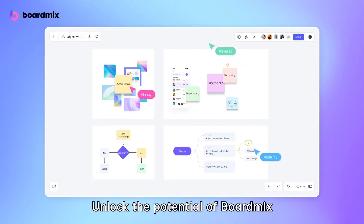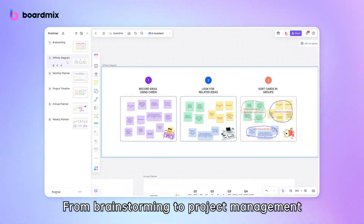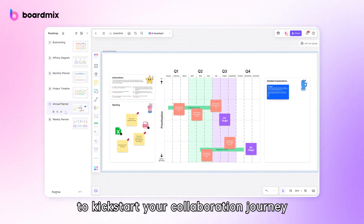Unlock the potential of BoardMix with our extensive template library. From brainstorming to project management, find the perfect template to kickstart your collaboration journey.